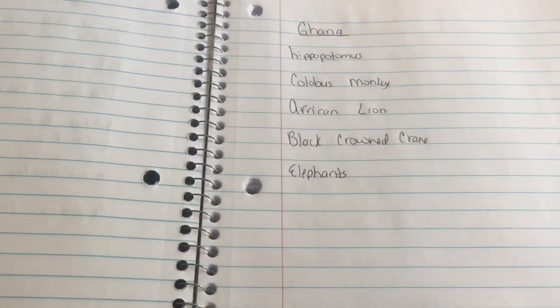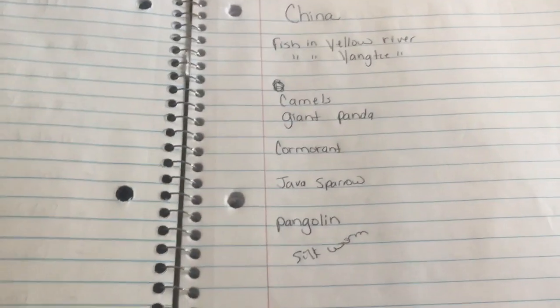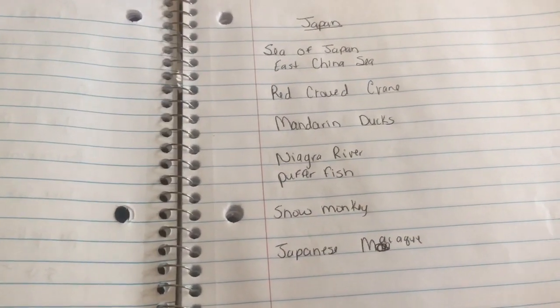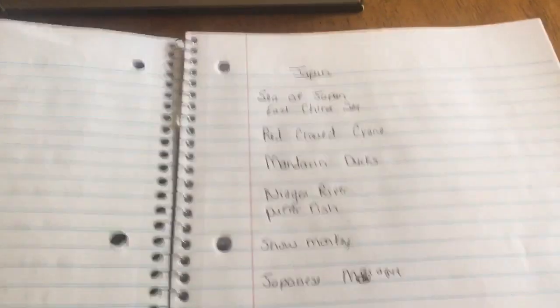I'm going to lay out for you step by step in the blog post the first couple of countries — exactly the pages you need, the guides to look for, and also what science experiments you can add to this study. If you have questions about anything I just went over, please leave them in the comments here on the video, wherever you're watching, or on the blog. You can also shoot me an email at misty at joyinthejourney.net.